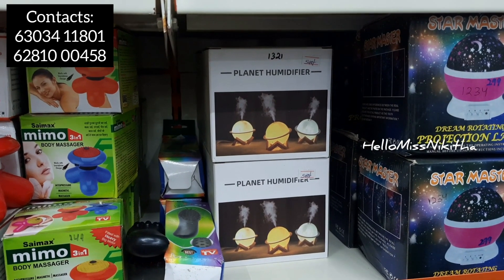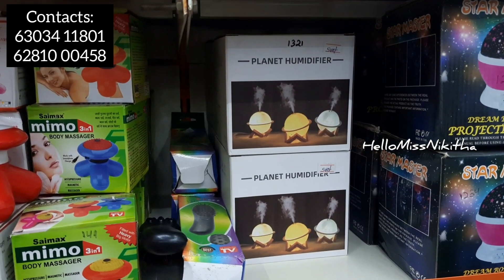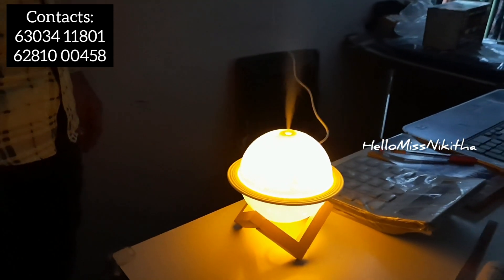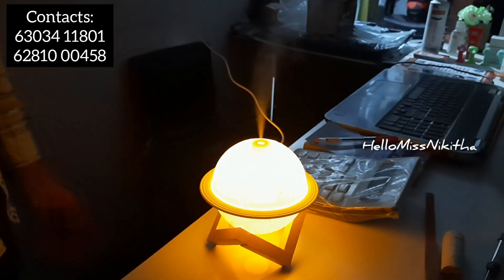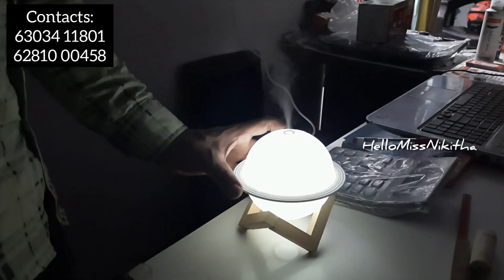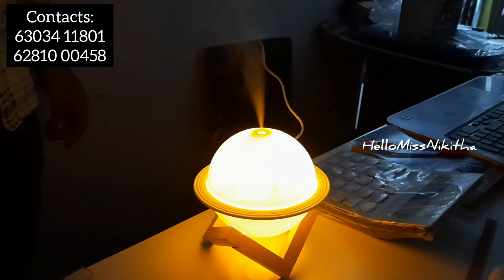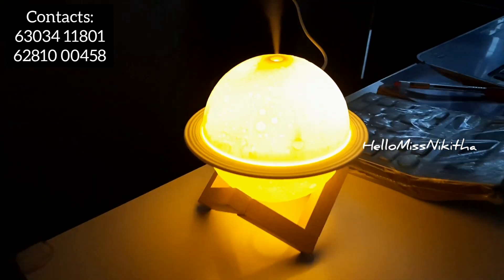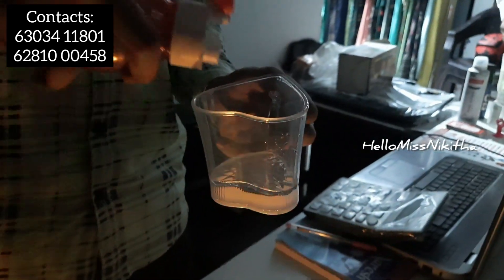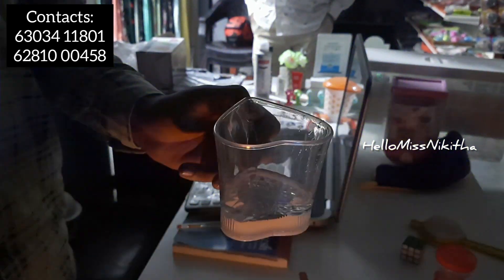We have a planet humidifier that also works as a sanitizer and perfume diffuser. At the same time, it functions as a night lamp — so it serves two-in-one purposes: fragrance and light. It comes in three colors and is priced at 549 rupees.